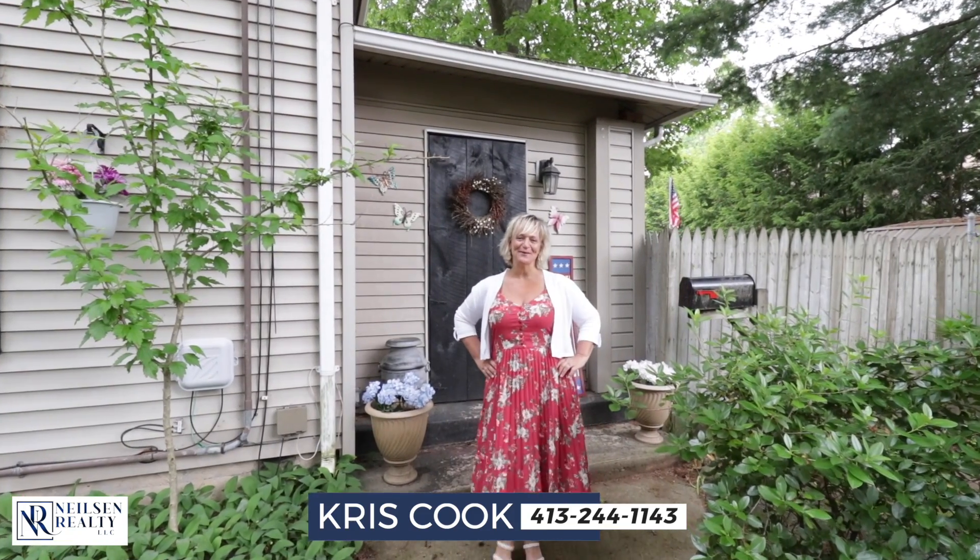Hey guys, it's me Chris Cook with Nielsen Realty. Welcome to my latest listing here at 41 Newhall Street in Springfield. Come take a look.